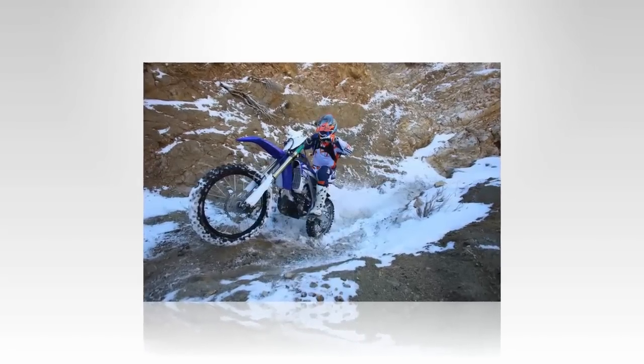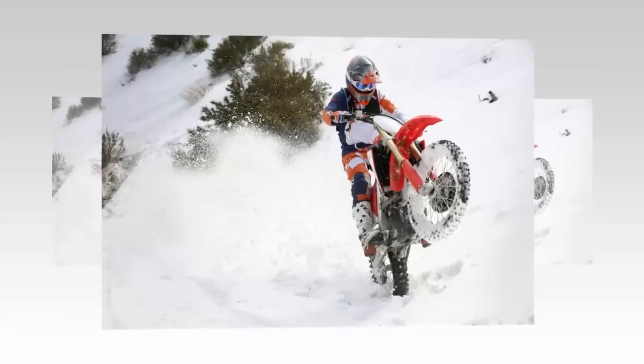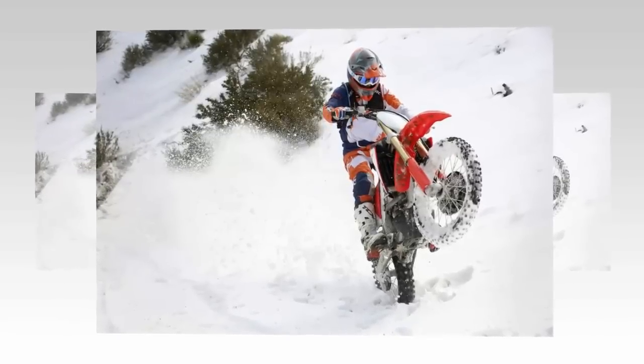Until recently KTM was the only manufacturer doing it with its XC line, which KTM sells more of than any other in its entire orange lineup. Just a few short years ago, Yamaha went after the XC idea.